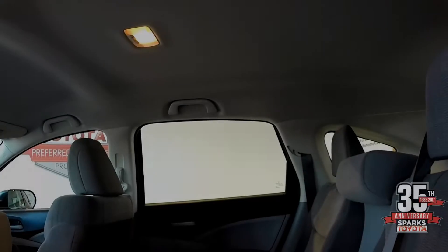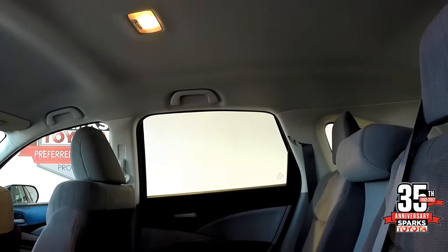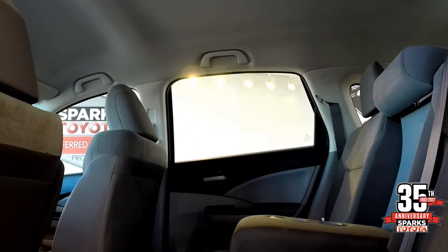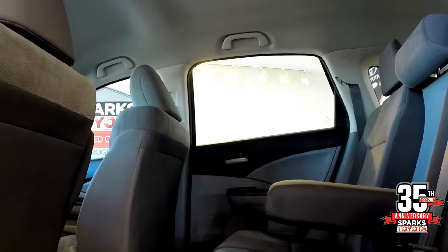This vehicle accommodates five passengers, or you can fit three child seats in the rear. It also has a safety feature that includes child safety locks.